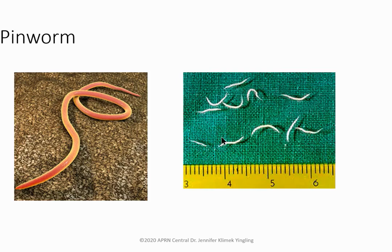Pinworms are common in pediatrics, typically ages five to ten. The child scratches their backside and can't keep their hands out of their pants. Diagnose using the tape test: have the parent place scotch tape over the anal area first thing in the morning, as the worms come out in the dark. Treat with mebendazole and likely treat the whole family.